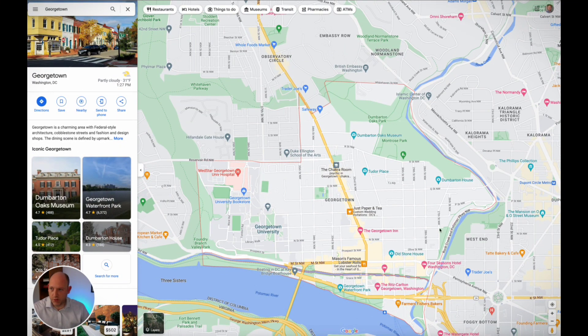Now as I mentioned, we're going to cover Georgetown on the map. To do that, we need to go into my computer, and we're going to do that right now. If you made it this far, you know we are going over the neighborhood of Georgetown on the map today. So let's get to it.